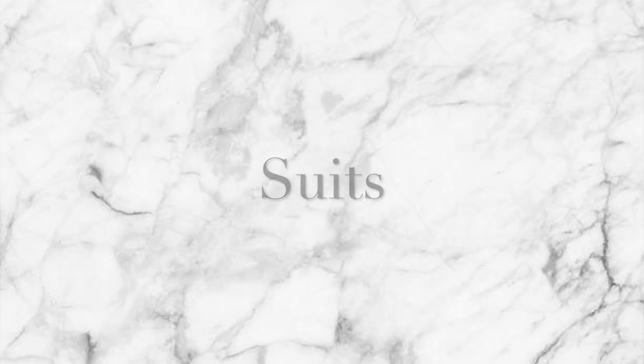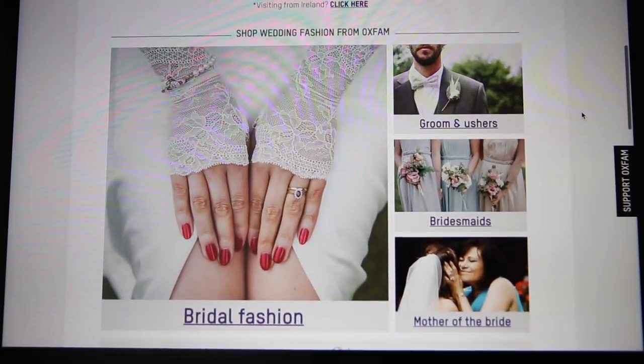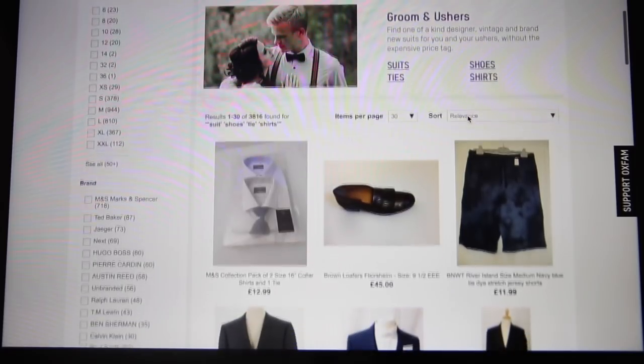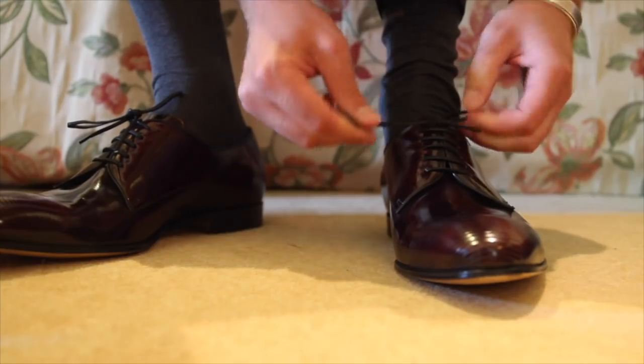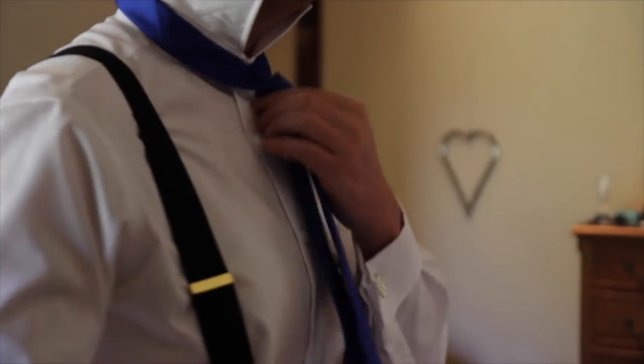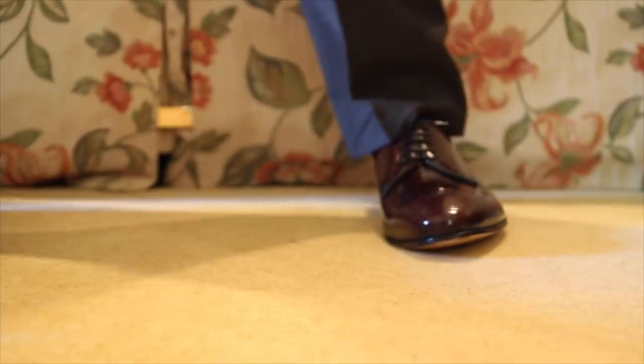Suits can cost a fortune, but Oxfam actually has dedicated wedding shops. Certain stores hold wedding suits starting from around £20, which is absolutely nothing — and you're donating to charity at the same time, which is such a nice thing to do. Check their website to find which stores stock wedding suits.